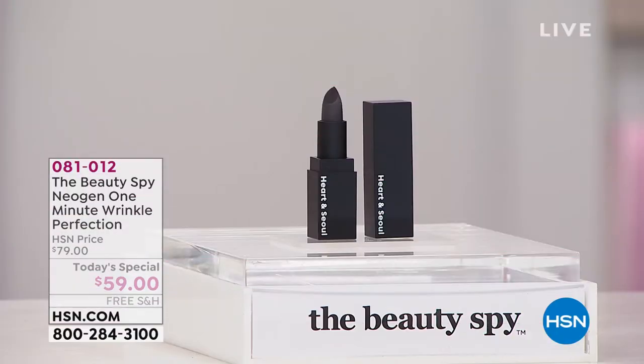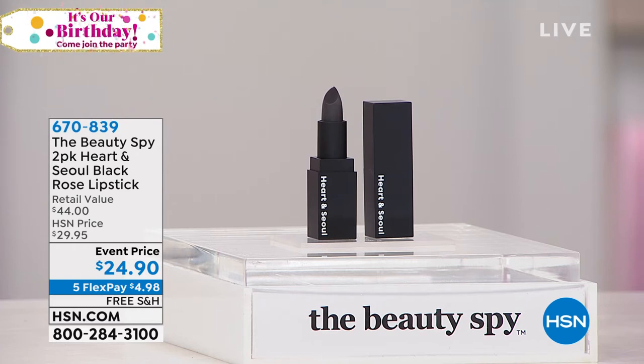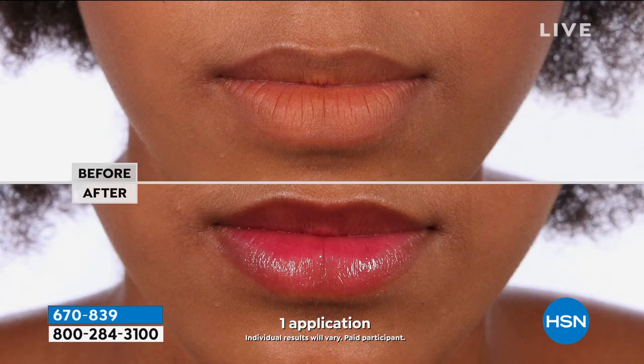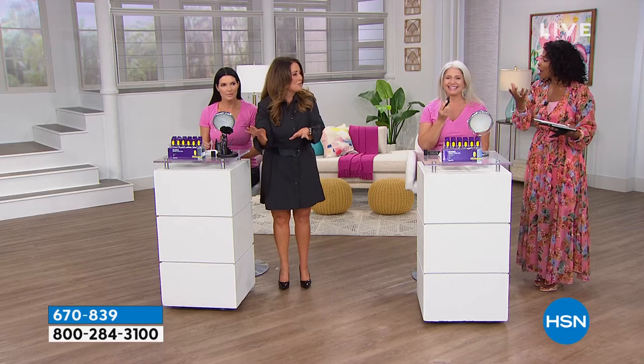We have a lipstick — it's called Heart and Soul from the Beauty Spy, and you're getting two of them. It's the Black Rose lipstick from South Korea. Yes, it is a black lipstick, but it does not go on black. It works with your own pH level to turn your perfect shade of berry. I'm wearing it and it's going to be a beautiful berry color.